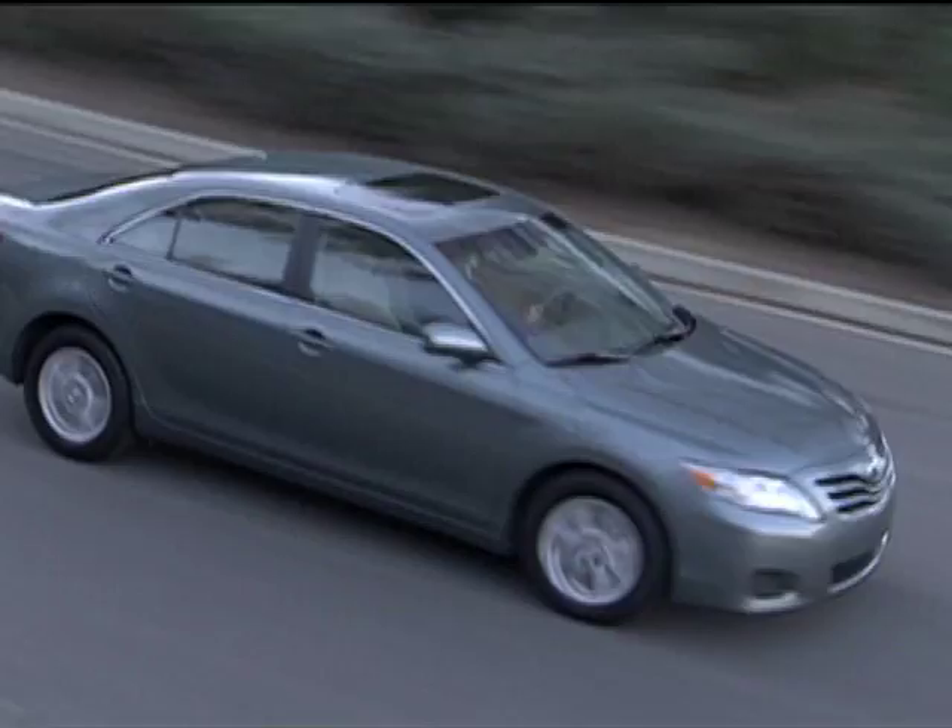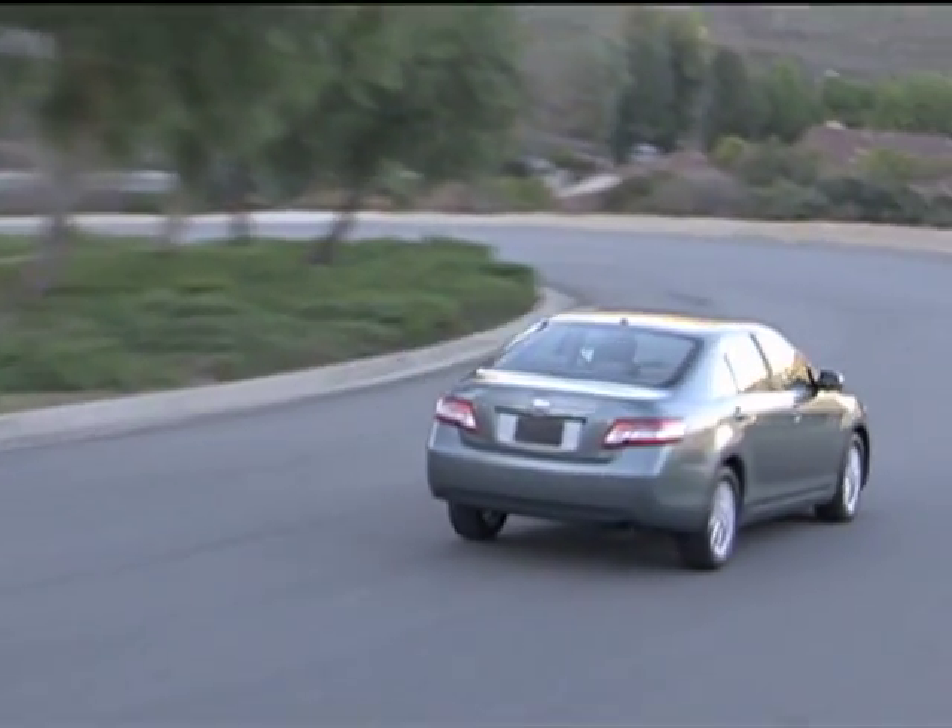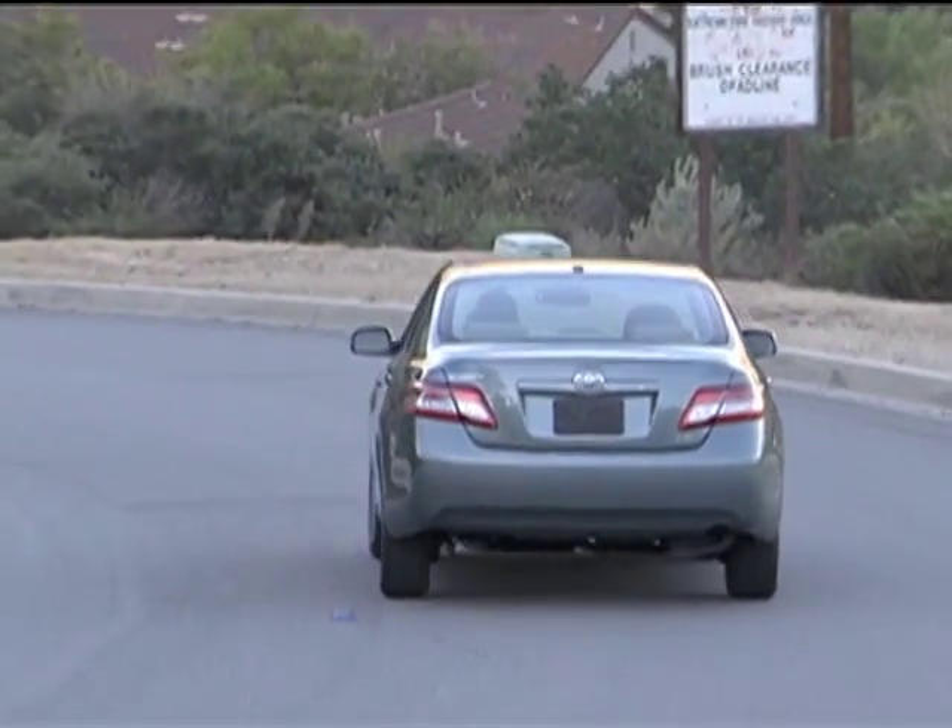I've worked for Toyota for a long time — almost 20 years — and I have a lot of knowledge about our design and evaluation. I'm very confident in the quality of the products we're putting out there, but in addition to that I'm also a mom. One of the vehicles we drive is affected by the recall, and I put my three kids in that car every day and drive them back and forth to school, and I'm very confident about the safety of our vehicles.